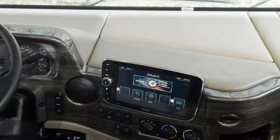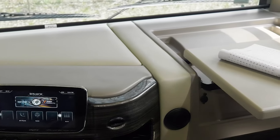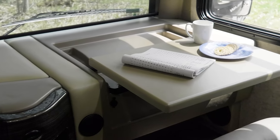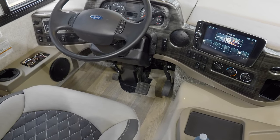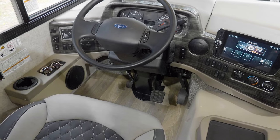The 10-inch touchscreen also gives you a crystal-clear view of your backup and side-view camera monitors from your heated and remote mirrors. The passenger can pass the miles at the flip-up workstation — you have plenty of cup holders for a cold drink for the trip, and a place to keep your sunglasses at the ready.